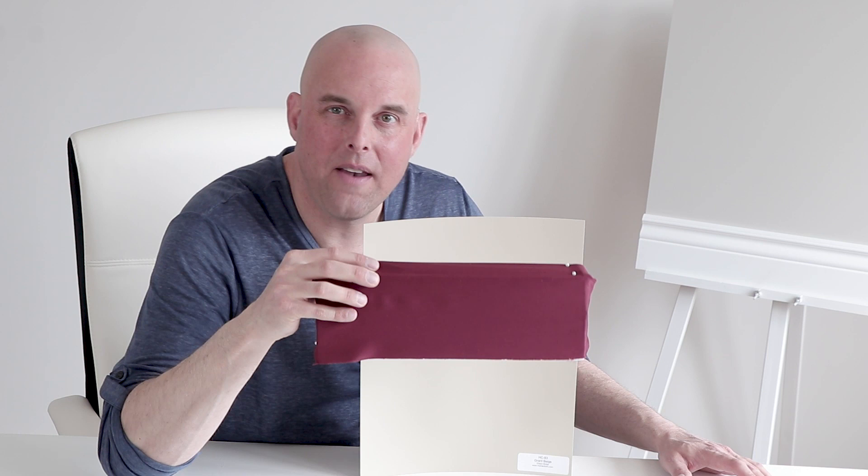Another color I want to show you is a red-violet. Let's say this is in your rugs, or maybe you have an accent or a picture in your living room that looks like this — when you compare it together, it really works. As you can see, Grant Beige is versatile. It can work with both cool and warm undertones as long as you have the right fixed elements and furnished items to make it happen.